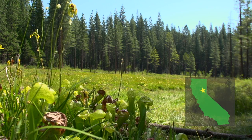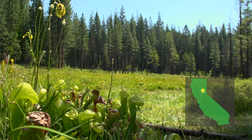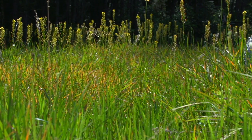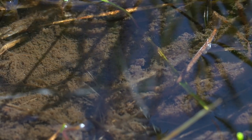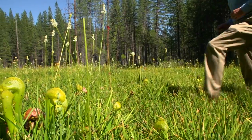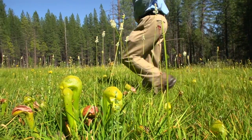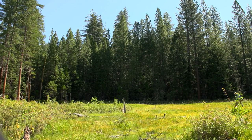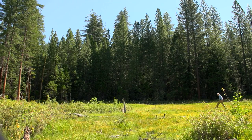We're here at Butterfly Valley Botanical Area in Plumas National Forest. This fen that we're standing in is a place where water flows in, spreads out, and moves very, very slowly. Fens are very difficult places for plants to live in because of the low nutrient level, and so you get very specialized plants living in a site like this.